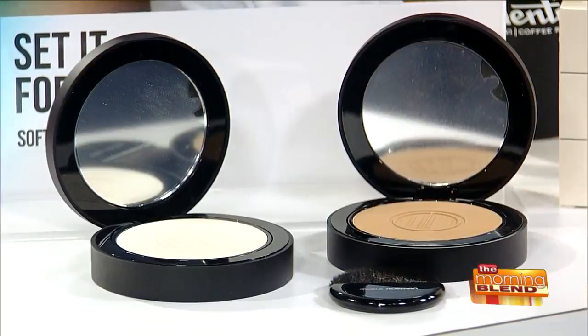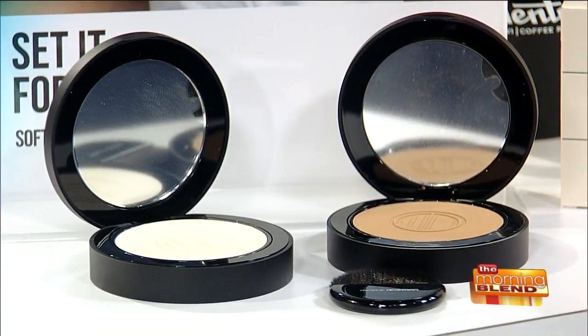You can put this over a liquid, a cream, or a powder. It's really going to be the last thing you put on, so you can just set that makeup — set it and forget it.